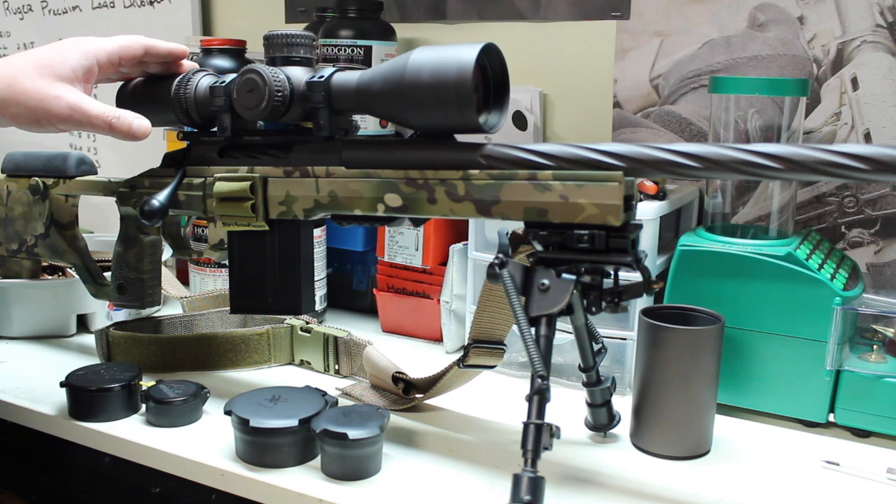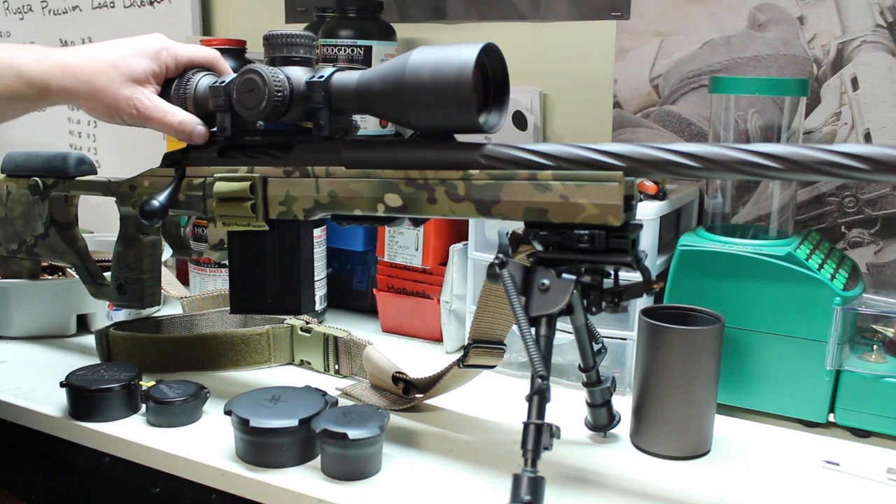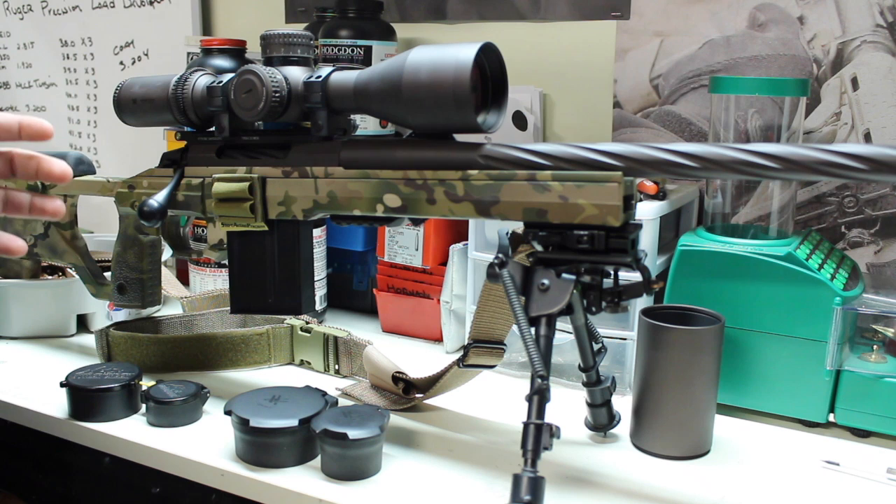That's a big compliment to a scope maker. What I like about Vortex is they have a way to put their little niche into the market, especially with the PST line. They have a PST line which has been popular for the last few years. It's been the most affordable scope — I think you get the most out of an optic for the money.